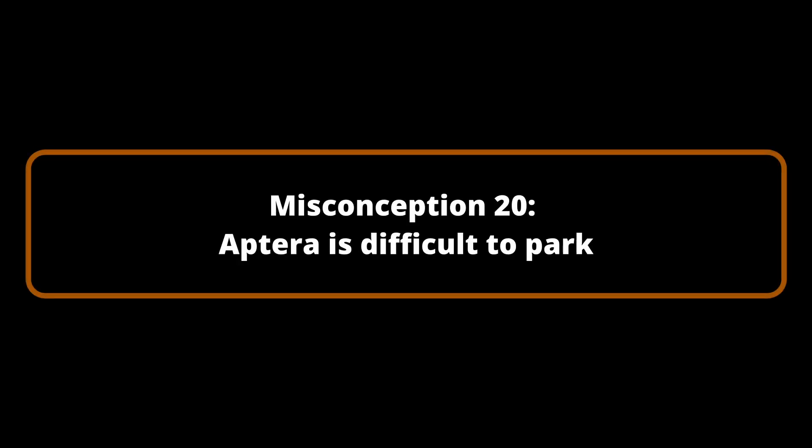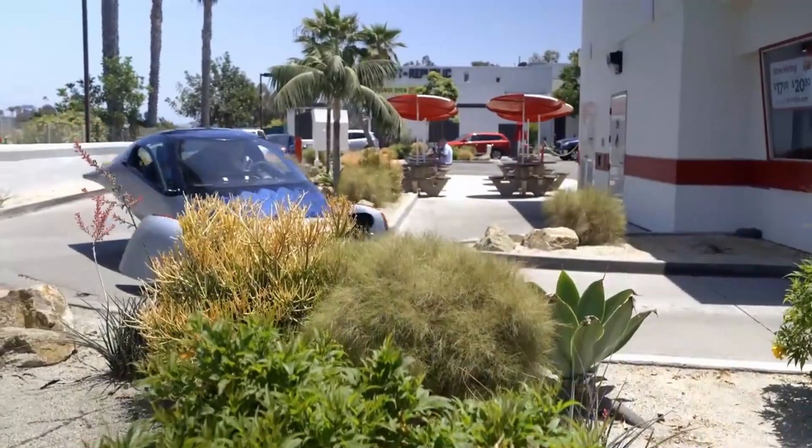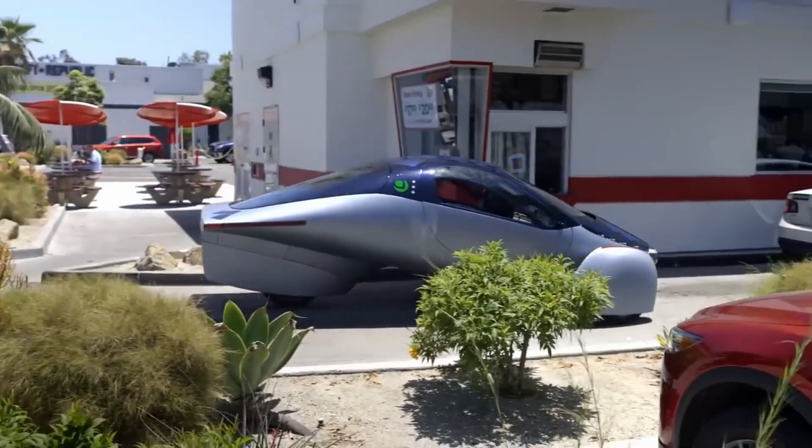Misconception Number 20: Aptera is unable to traverse a drive-thru. Although Aptera is equipped with external wheels, it is still feasible to traverse drive-thrus without difficulty, managing the situation in the same manner as any other vehicle. Even for your preferred indulgences, passing through drive-thrus is not a concern.